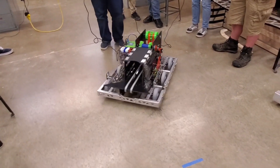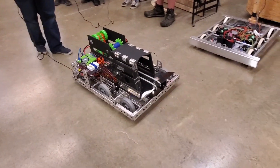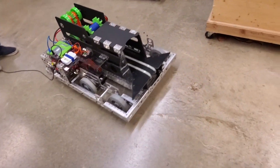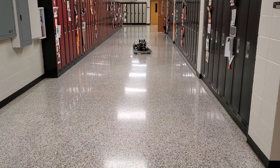Bot A is born. This is the first time the robot ran with downloaded code. Then it went completely wireless.